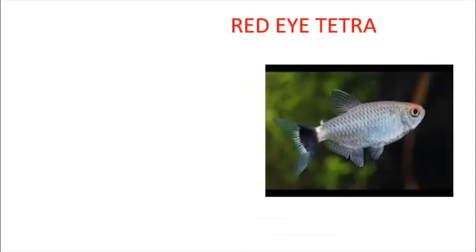Hi friends, my name is Omikesh. Welcome back. This is our Fish and Training channel. So friends, I'm going to show you a video of Red Day. I'm going to show you a fast-moving fish.